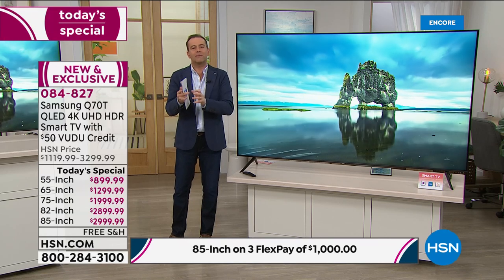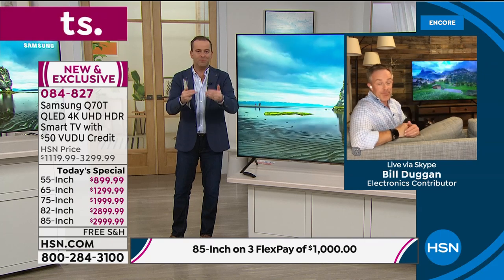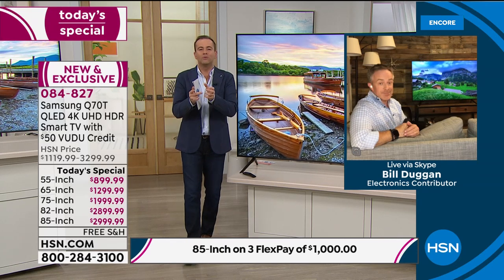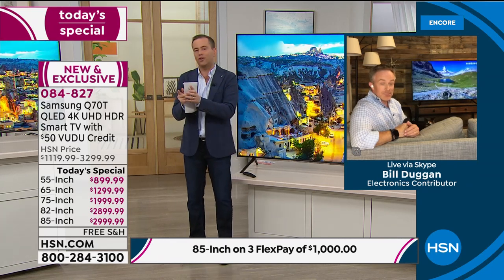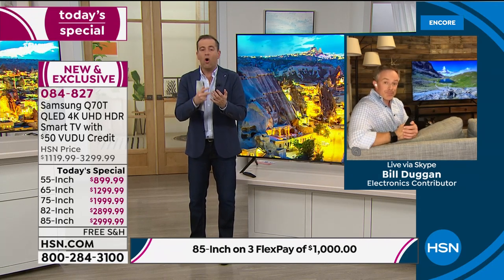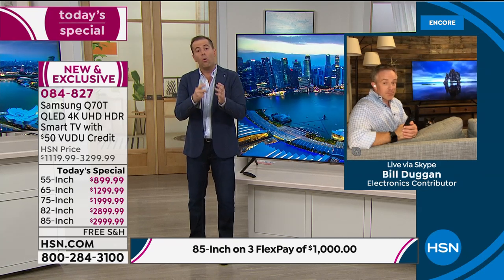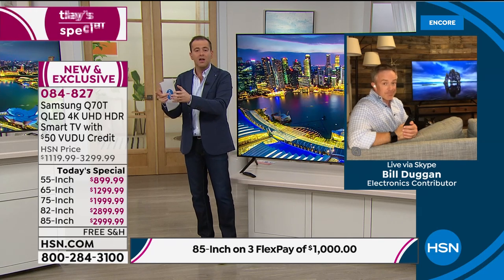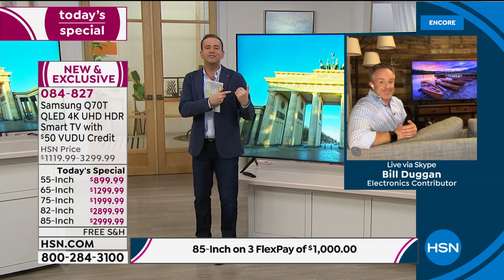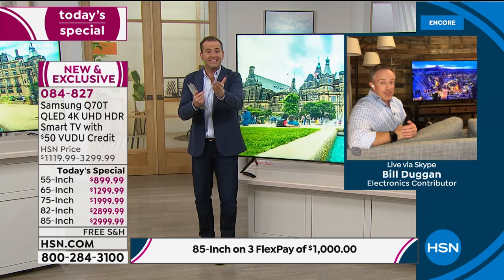With Samsung, we typically try to do one today's special per year — this is the flagship series, the high-end version. The reason we're seeing a surge is that over the past few weeks and months we have been inside. Not all of us are comfortable going out, not all of us can go to a movie theater. We need to bring that movie theater experience into our home, and this will deliver that.